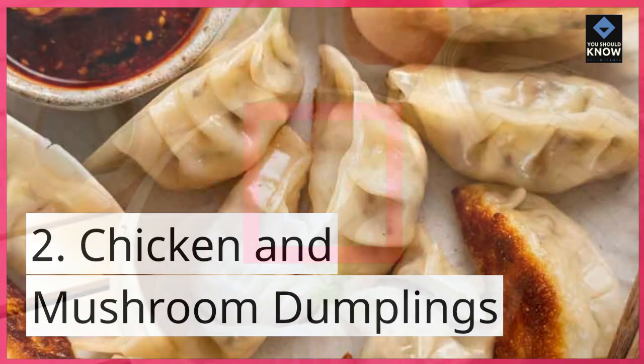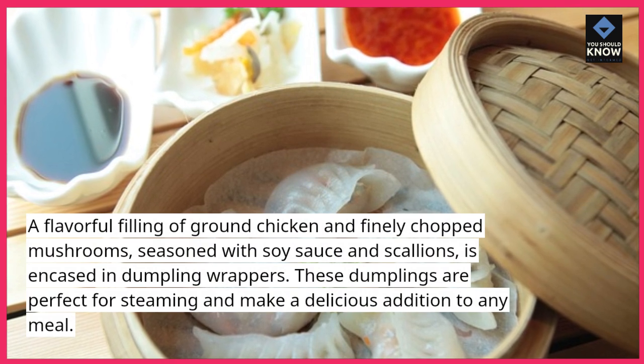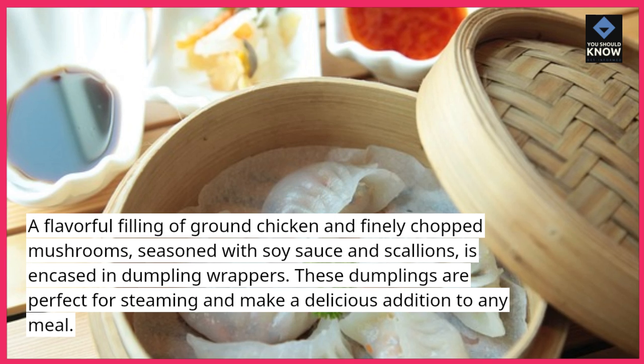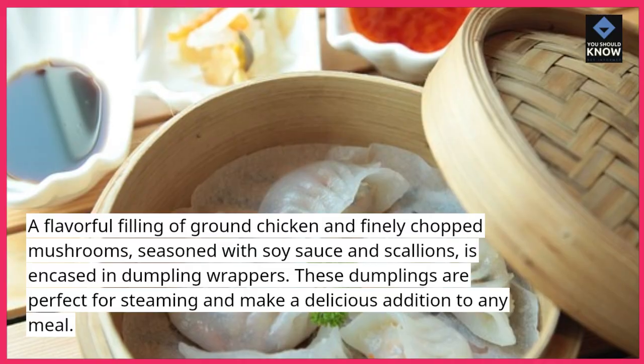2. Chicken and Mushroom Dumplings: A flavorful filling of ground chicken and finely chopped mushrooms, seasoned with soy sauce and scallions, is encased in dumpling wrappers. These dumplings are perfect for steaming and make a delicious addition to any meal.